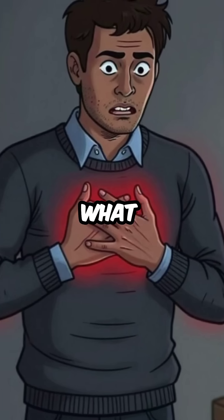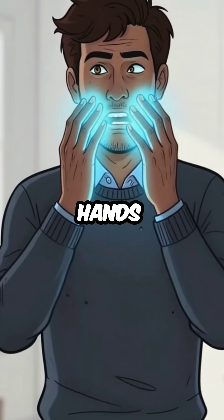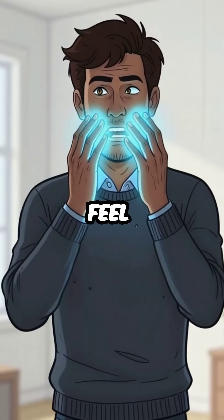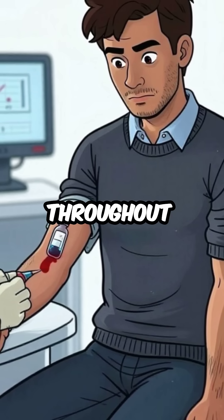And this is what triggers those terrifying physical symptoms: the numbness in your hands, the tingling around your mouth, the lightheadedness that makes you feel like you're dying, even muscle spasms and cramping throughout your body.